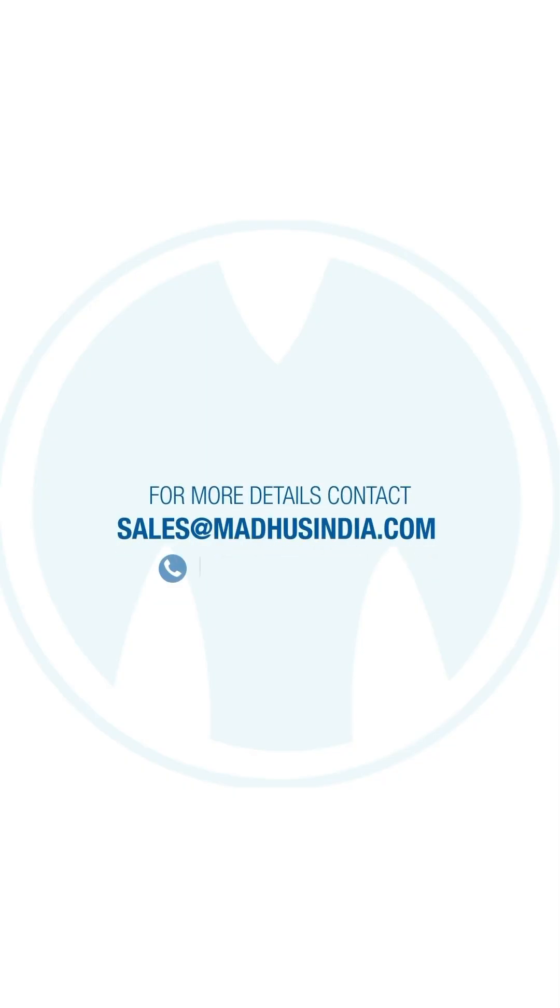To know more, please contact your nearest Madhu's representative or call the number shown. Thank you.